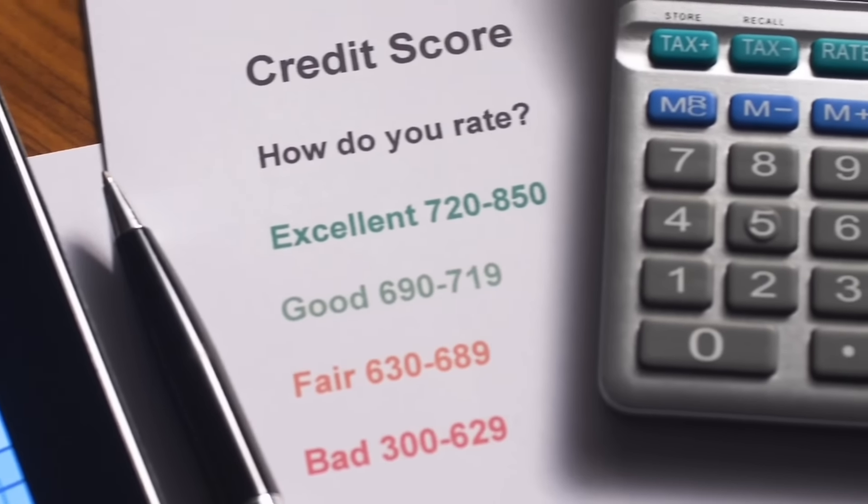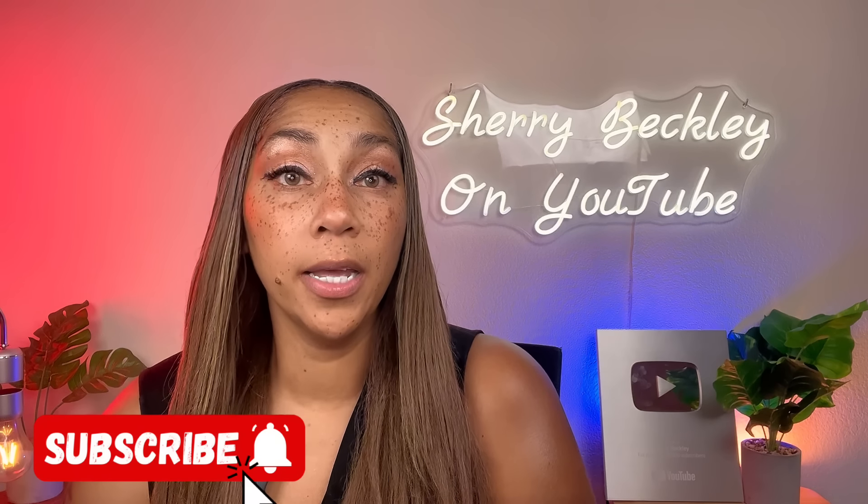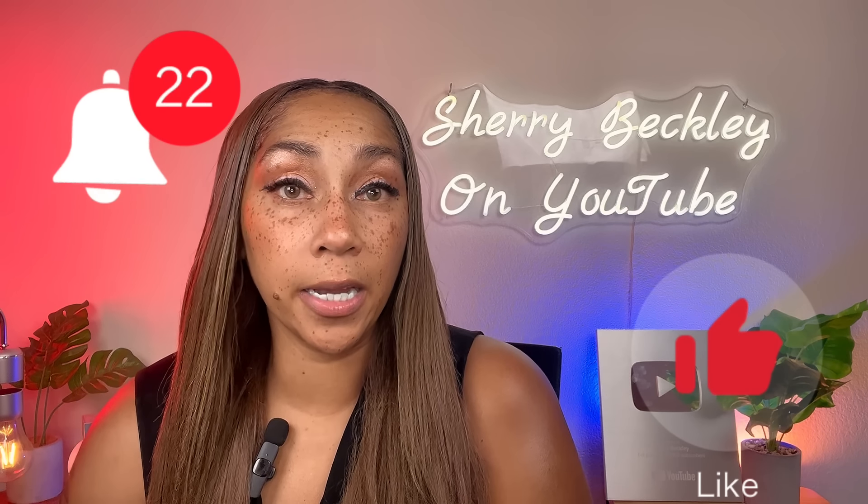If you're new to my channel, it's designed to help you no matter where you are in your credit journey. We show you how to leverage your credit to make money. If you like that kind of information, make sure you subscribe to this channel, give this video a thumbs up, and hit the notification bell so you get notified anytime I upload a new video.